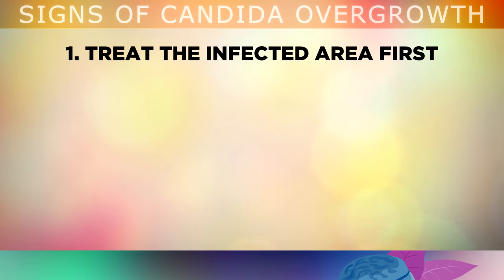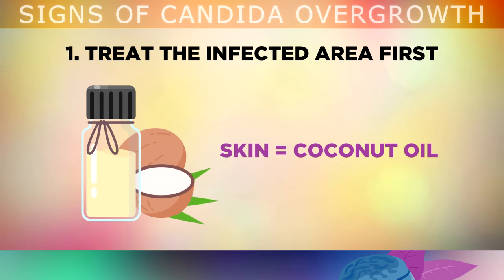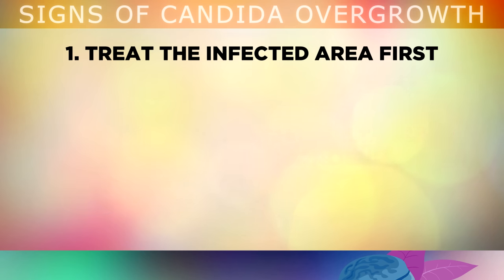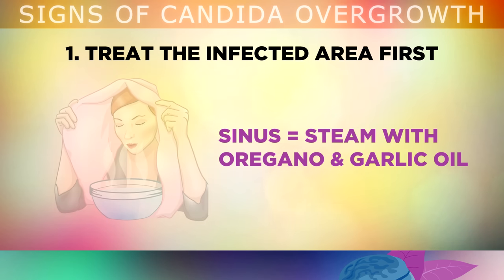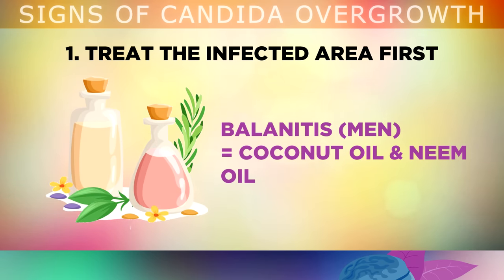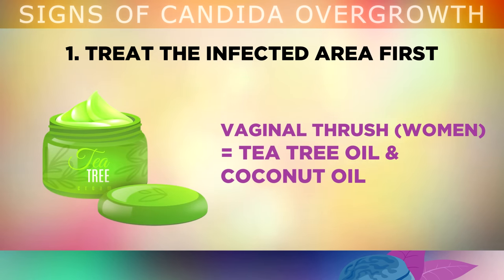Treat the affected areas directly using a natural antifungal treatment. For skin infections, you can use coconut oil, as it contains caprylic acid which naturally kills fungus. For mouth infections, you can use salt water and wild oregano oil as a gargle. For a sinus infection, you can dilute kimchi juice with water and place a few drops inside your nostrils with a q-tip to restore the friendly bacteria and kill off the fungus. You may also want to inhale steam with a few drops of oregano oil and garlic oil daily to gradually restore the balance to the sinuses. For balanitis in men, you may consider using neem oil and coconut oil. For a female genital infection, tea tree oil can be diluted with coconut oil and applied directly.